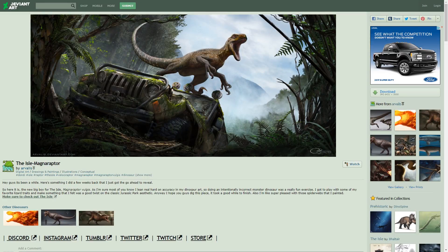Before we get into this Isle video, I wanted to show you guys the entire concept that was just released for the Magnoraptor that you had seen in one of the previous videos — I think the last video I did actually. This Magnoraptor concept, which I think is absolutely gorgeous, was created by a Hollywood concept artist. The name of the artist is R.J. Palmer, and this is the DeviantArt page that they have.